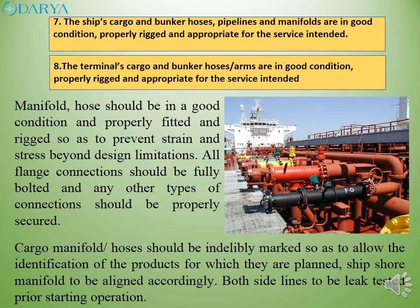Manifold hoses should be in good condition and properly fitted and rigged so as to prevent strain and stress beyond design limitations. All flange connections should be fully bolted and any other types of connections should be properly secured. Cargo manifolds/hoses should be indelibly marked so as to allow the identification of the products for which they are planned. Ship-shore manifold to be aligned accordingly. Both side lines to be leak tested prior to starting operation.